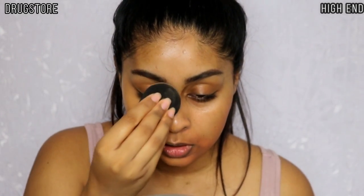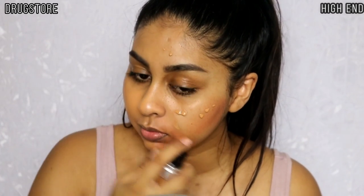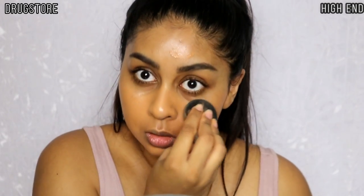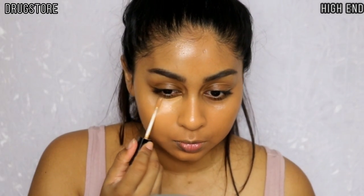For the high-end foundation I'm using my Makeup Forever Ultra HD Foundation. The consistency and feel of these two foundations is very similar — the coverage is kind of the same, they're both dewy. The Makeup Forever one is a tad bit dark but they're quite similar; I'm in the shade Y445. Then for concealer I'm using my Wet and Wild Photo Focus Concealer in Medium Deep Tan.